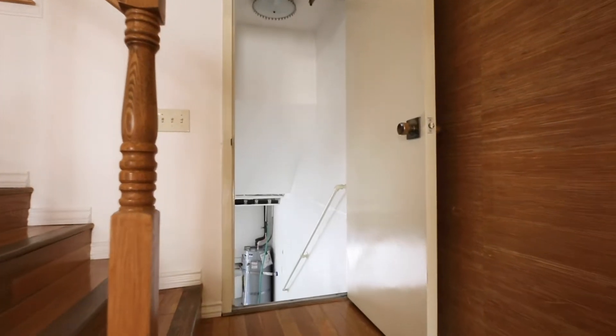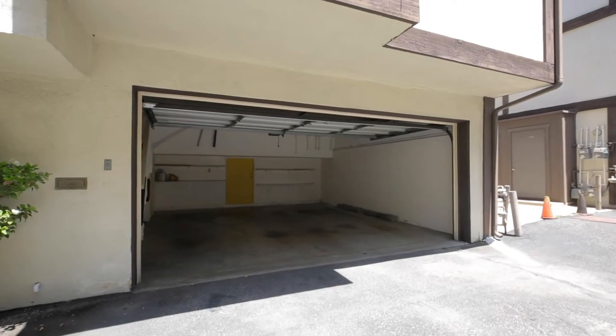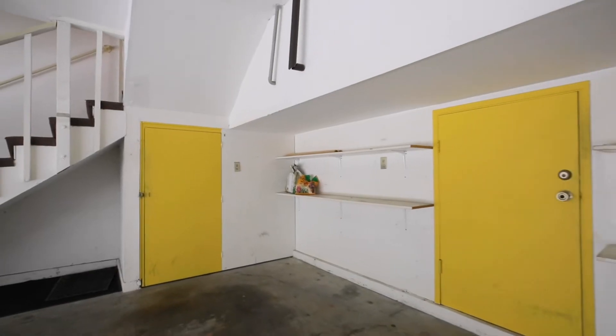What sets a townhouse apart from a condo is the private attached two-car garage, and this one does not disappoint, with its modern 20-foot opening and plentiful storage options.